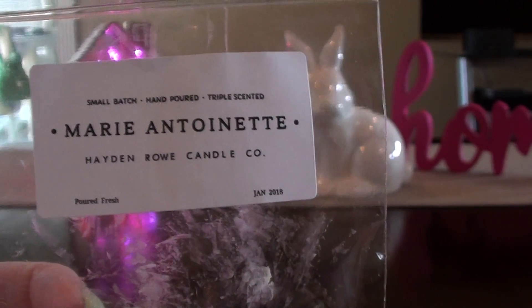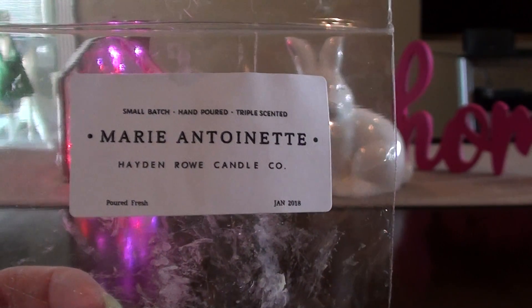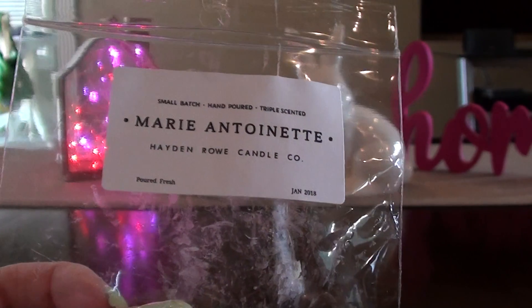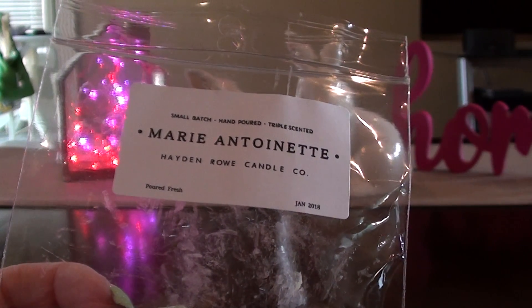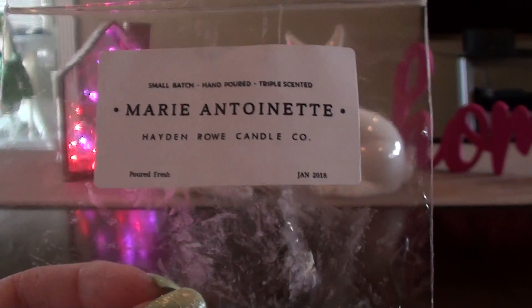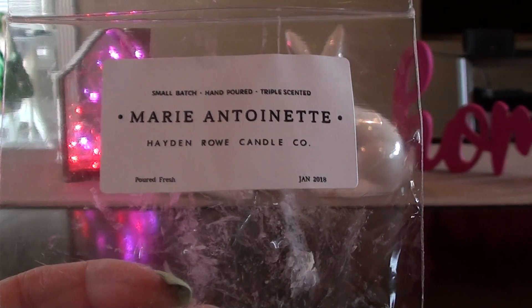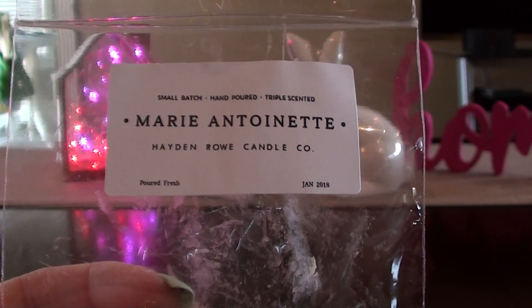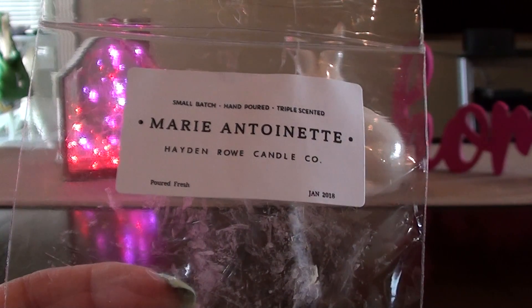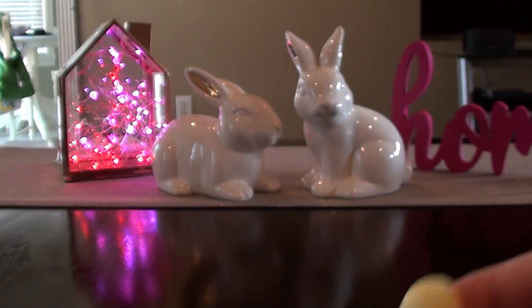This is Marie Antoinette and I have no idea of the scent description. I can see melting this in my daughter's bedroom because it's a very girly scent. I don't know if I love it but I don't hate it either — it's not a love, it's not a hate.